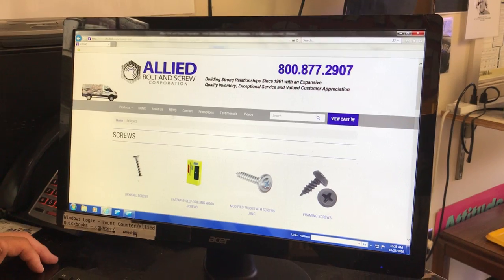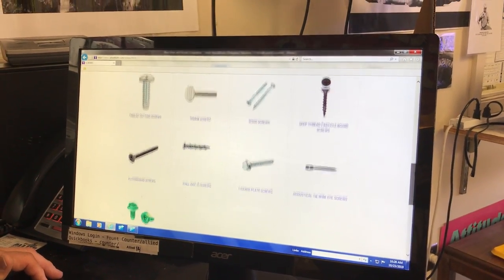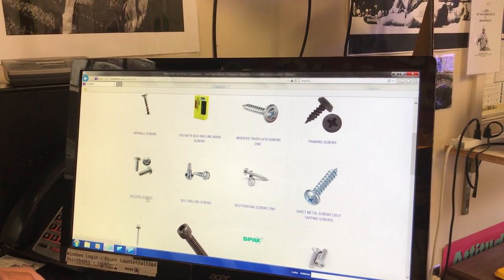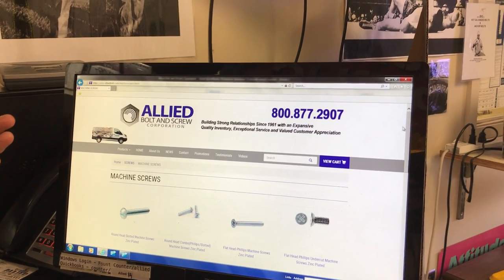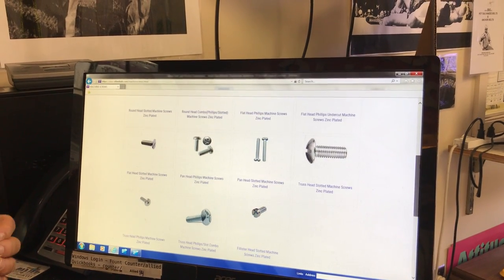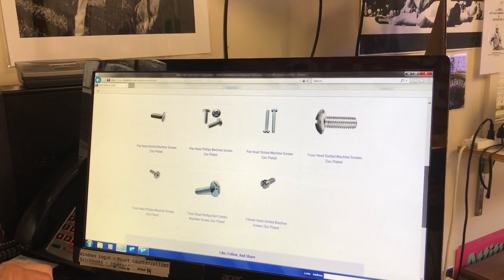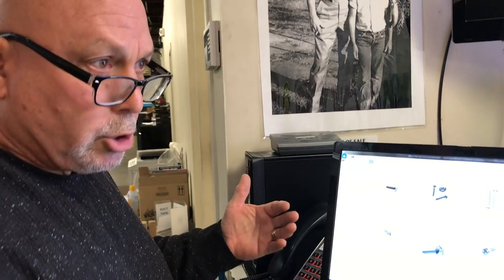I'll click on one other product under Screws — Machine Screws. We show a Pan Head Phillips machine screw on the link, but when you get into the subcategories there are slotted, Phillips, and combo versions in many different head styles: Pan Heads, Flat Heads, Truss Heads, Oval Heads, and Fillister Heads. Once again, these are all products we actually keep in-house.